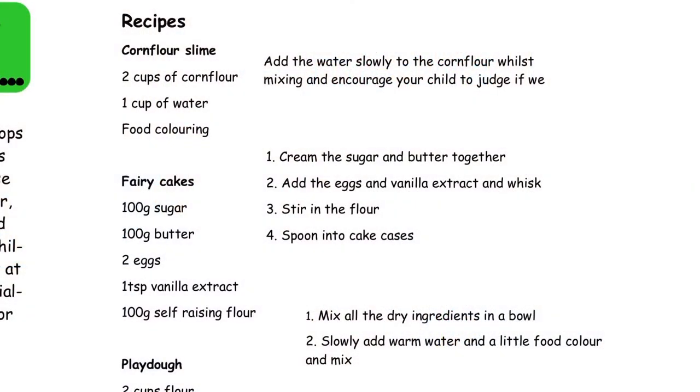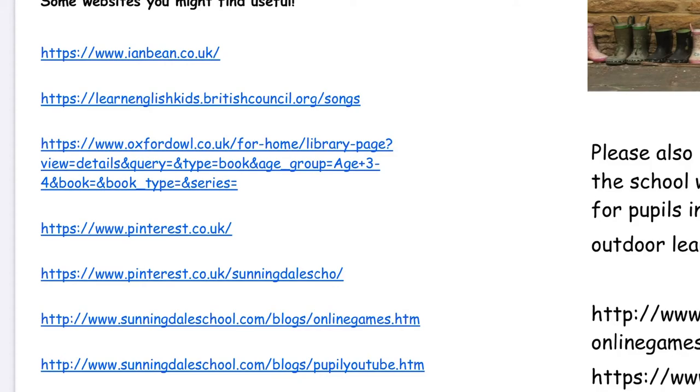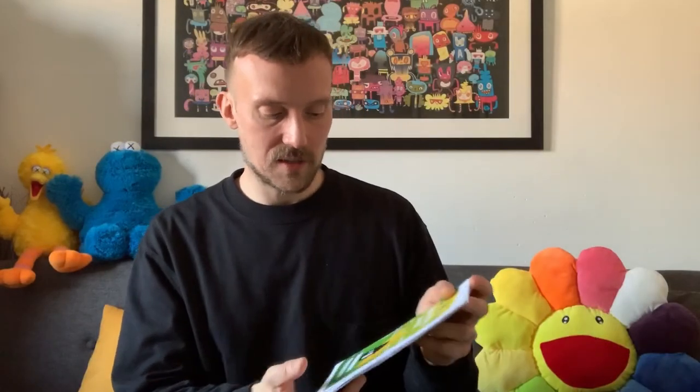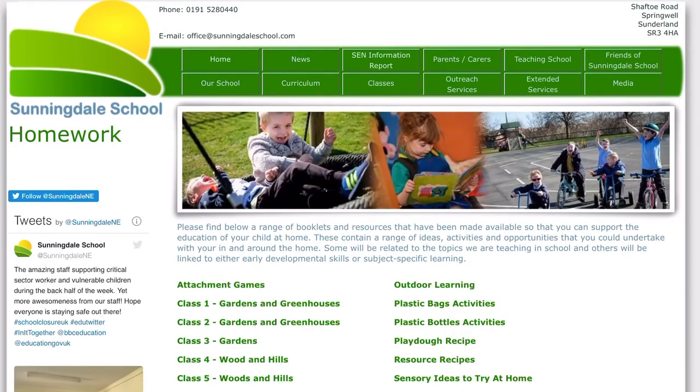The last section is an 'anything else' type section where your class teacher lists nice activities you might want to do — things like recipes, baking, outdoor activities, and links to other websites with cause and effect games. The booklets are published every half term, or more frequently if the closure is prolonged. If you didn't get the email, they're also available on the website under the parents and carers tab in the home activity section, listed by class. They're PDF files so they should be easy to read on any device — phone, laptop, or tablet.